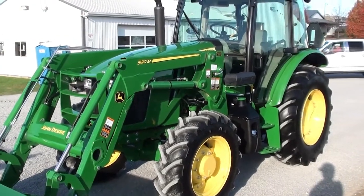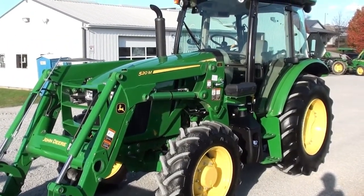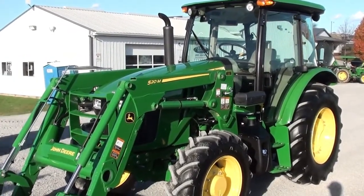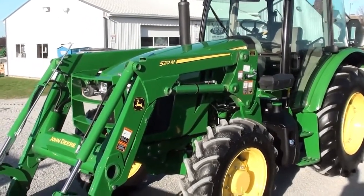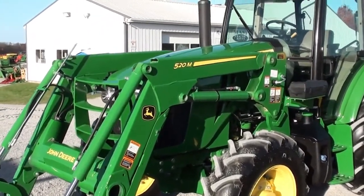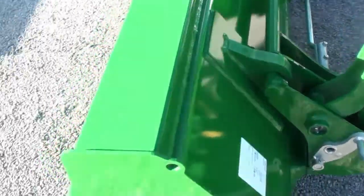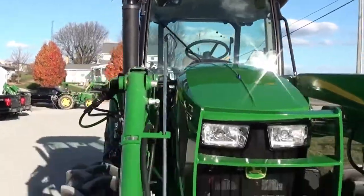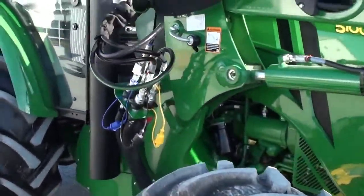Today we're showing you a 2019 John Deere 5100E tractor. It's a four-wheel drive tractor with cab, heat and air. The tractor has approximately 35 hours on it — it's practically a brand new tractor — and comes with the balance of the factory warranty. It has a 520M quick-attach front loader with the global cell hookup for your bucket connection and a front grille guard. The tires are like new.